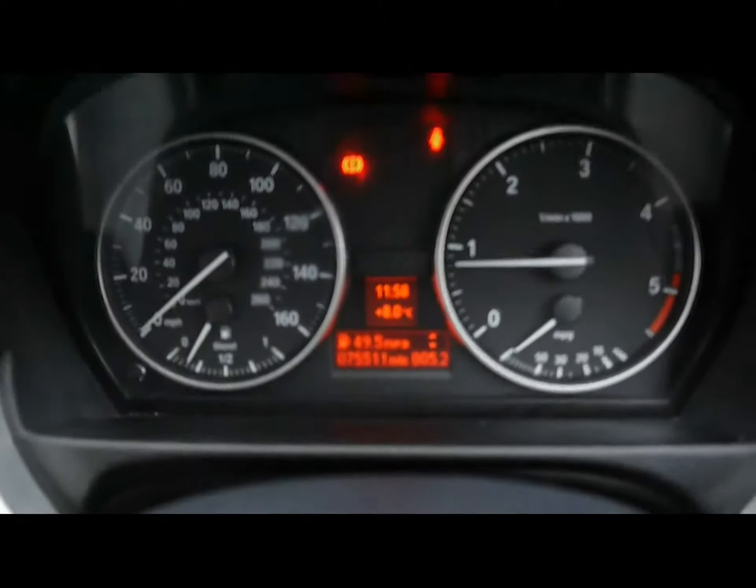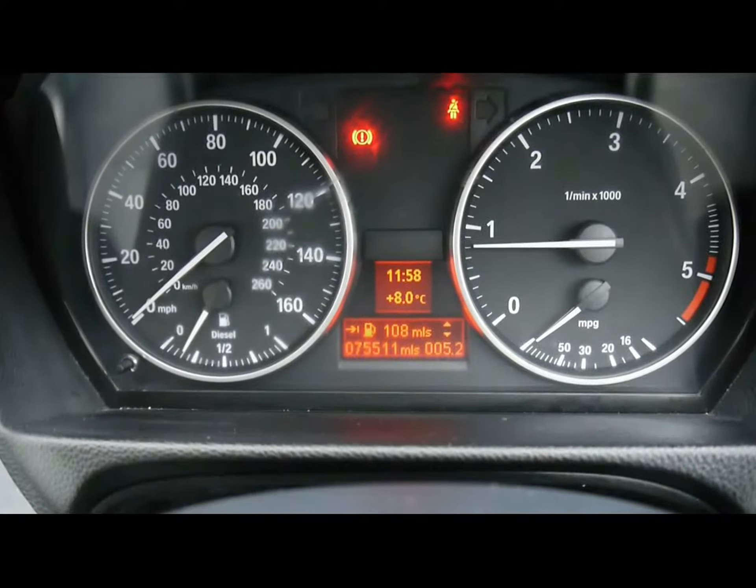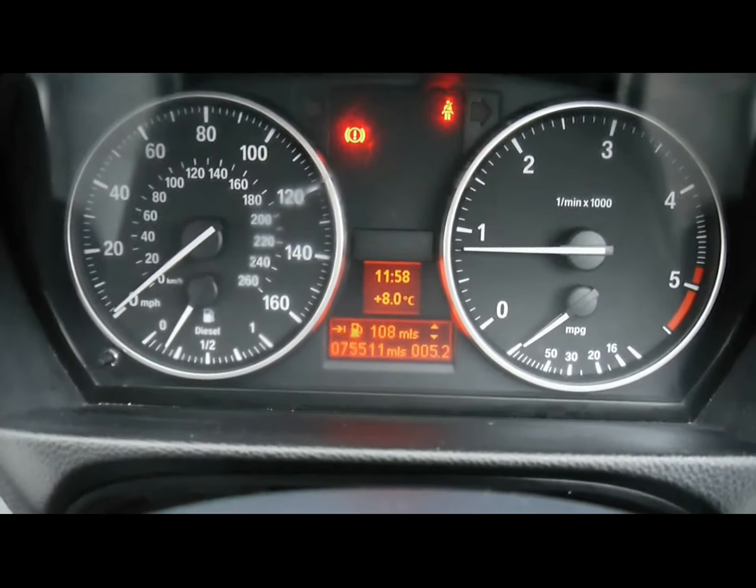There we have the onboard computer at the bottom, which shows you distance to empty, average fuel consumption and average speed. You can see the car has covered 75,000 miles.